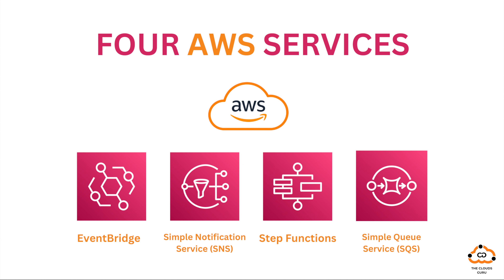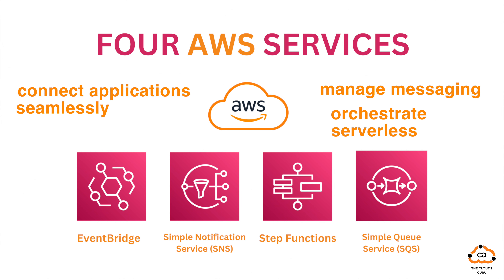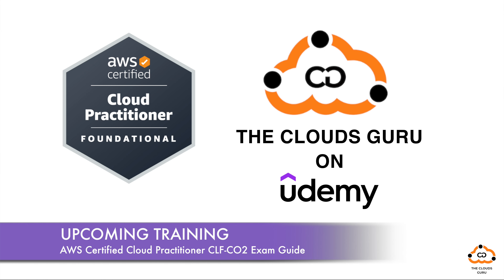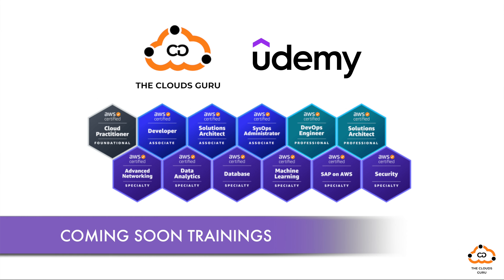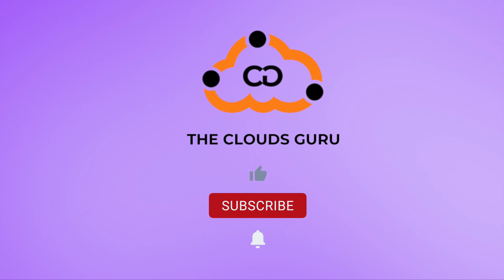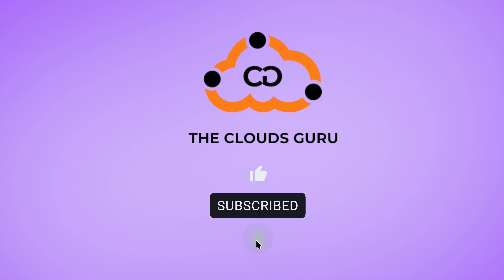There you have it — four AWS services that can transform the way you work with application integration. Whether you're looking to connect applications seamlessly, manage messaging, or orchestrate serverless workflows, AWS has you covered. Explore these services and get ready to level up your skills with our Udemy courses. Stay updated on the release of our Udemy training courses. Don't miss out on the power of AWS. Thank you for watching, and stay tuned for more exciting content on AWS services. Like, share, and subscribe for the latest updates. See you in the cloud.